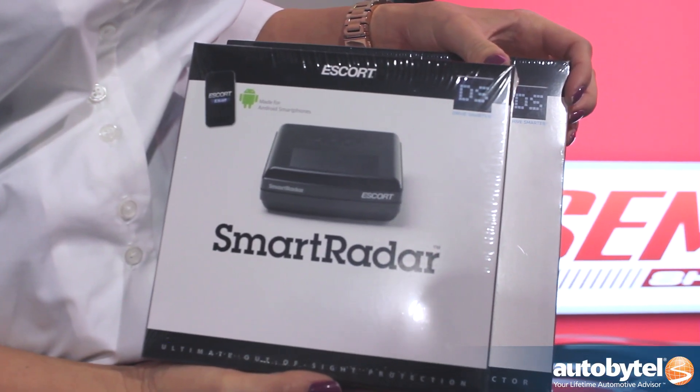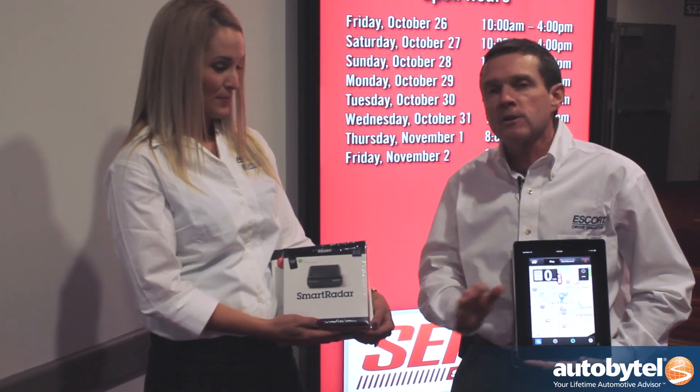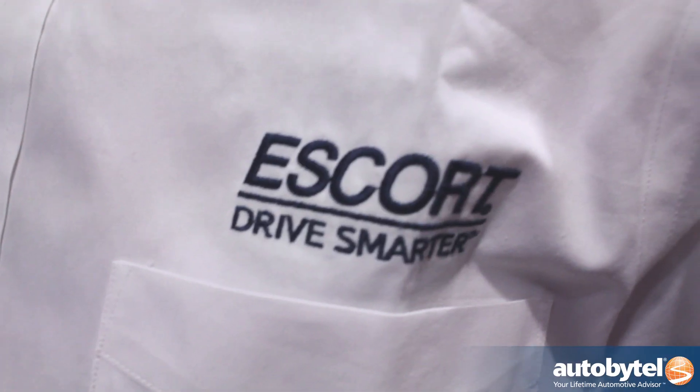So now you have all the locations — the red light cameras, speed cameras, speed traps, speed limit alerts, and more — through Escort Live and the Escort Smart Radar detector. SEMA 2012, thanks for stopping by.